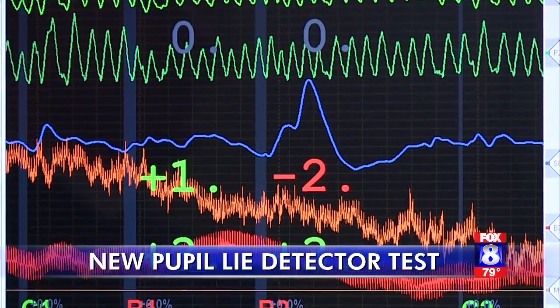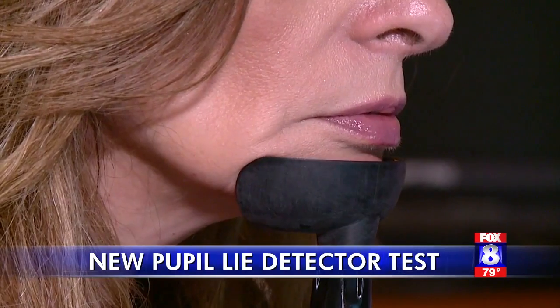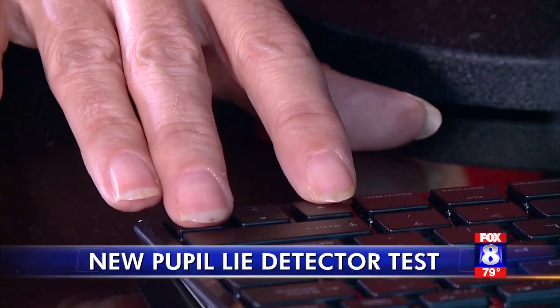The traditional polygraph test can take two hours or more. With Eye Detect, the person just puts their chin in a chin rest and follows directions on a computer. The test takes about 30 minutes.